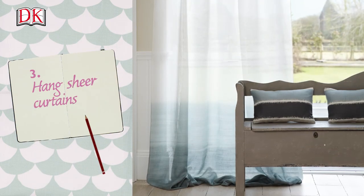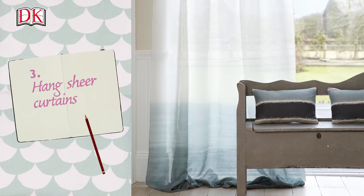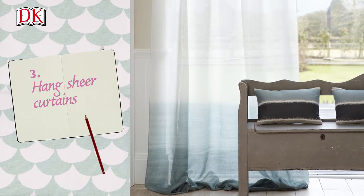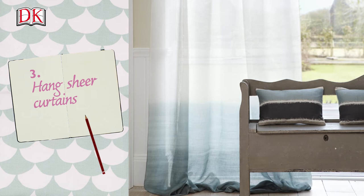Hang sheer curtains. Curtains can absorb light, so swap heavy curtains for light or sheers. Fit a blackout roller blind or shutters behind the curtain if you need to block out artificial light at night or need privacy at any time.